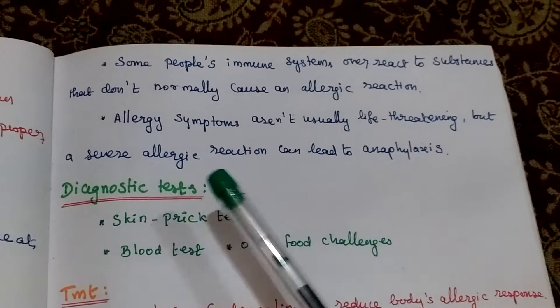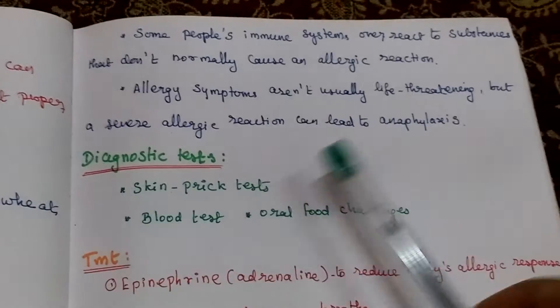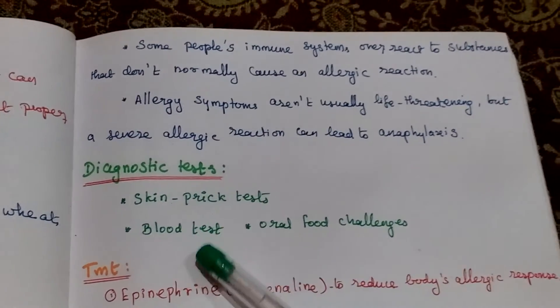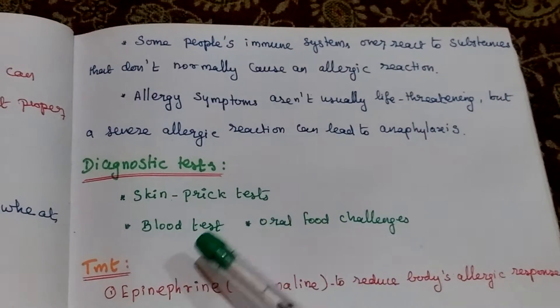But severe allergic reaction leads to anaphylaxis. Diagnosis is done by using a skin prick test, blood test, and oral food challenges.